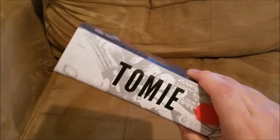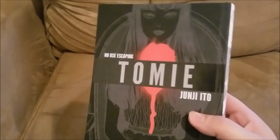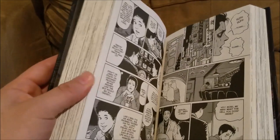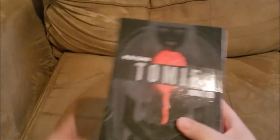My dad also bought me the Tomie Junji Ito hardcover — the full series. This thing is so nice and I'm so happy to have it. I found it at a local bookstore that just opened up for about $30, though you can probably get it for around $28 online. Junji Ito is incredible — one of the masters of manga horror. Just look at how creepy that artwork is.